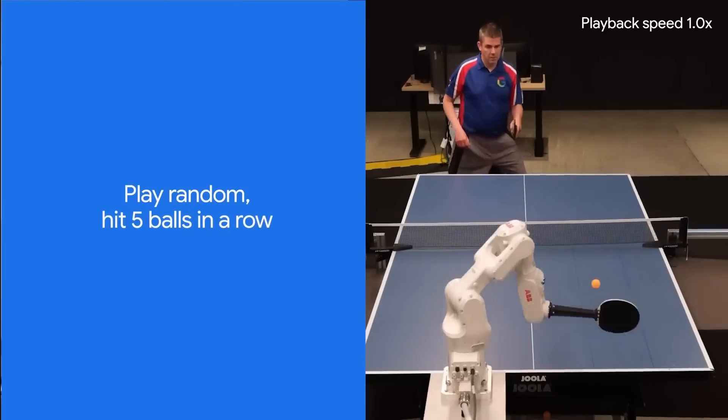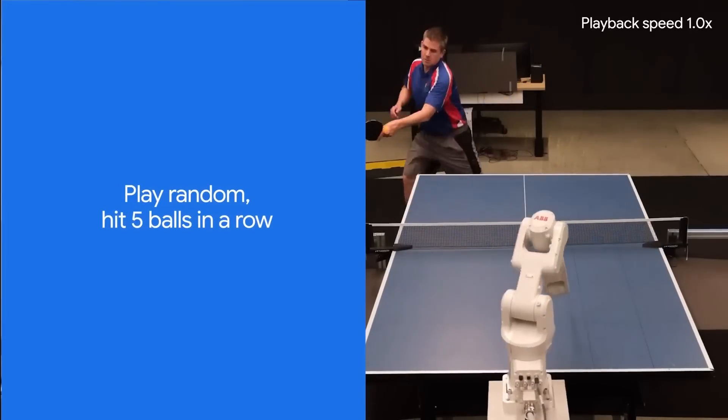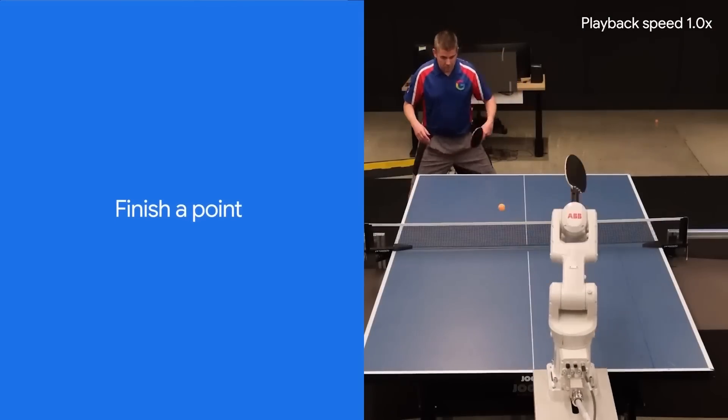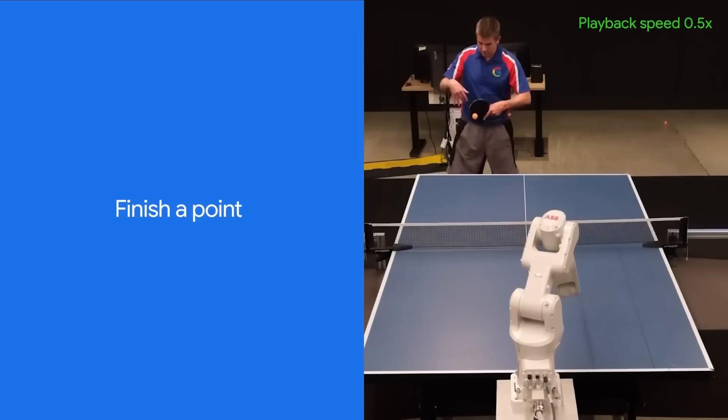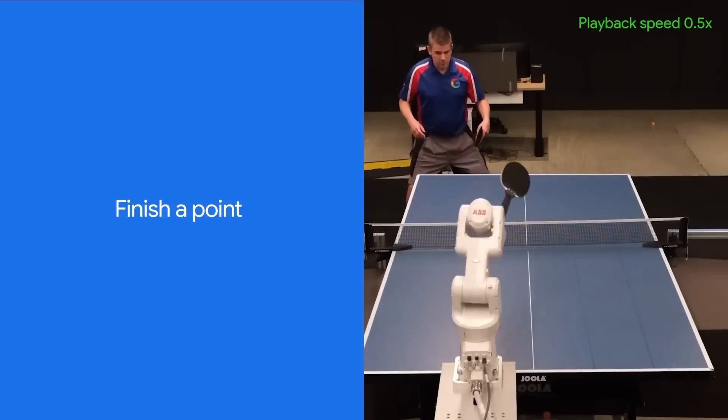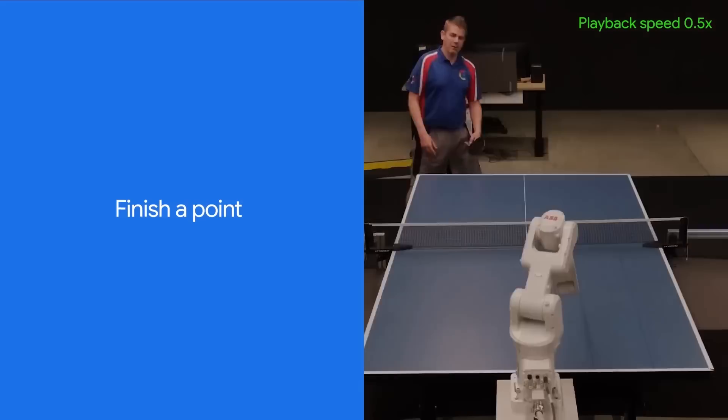While in the early days it was training against the researchers who may or may not have been the greatest table tennis players of all time, this AI was able to generalize to unseen opponents — to other people it had never seen before, of different levels of skill and different ways of striking the ball.